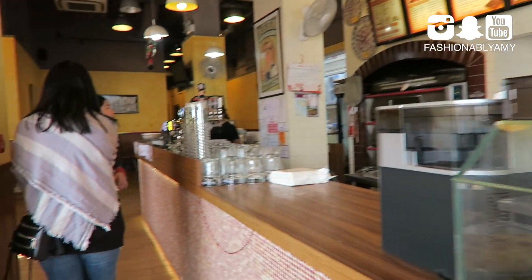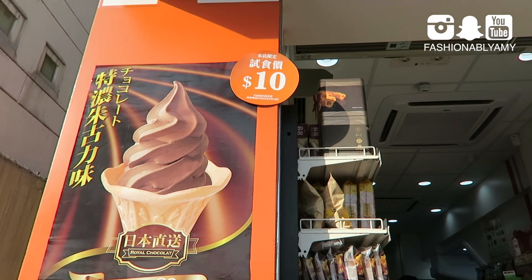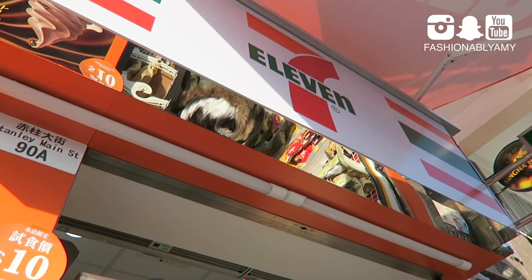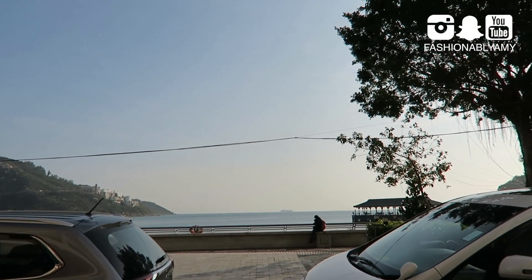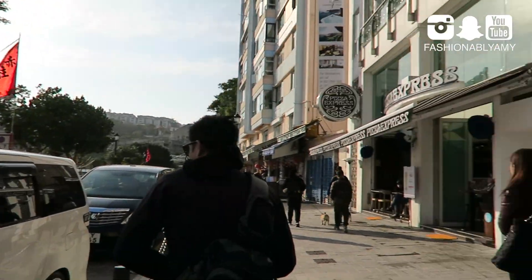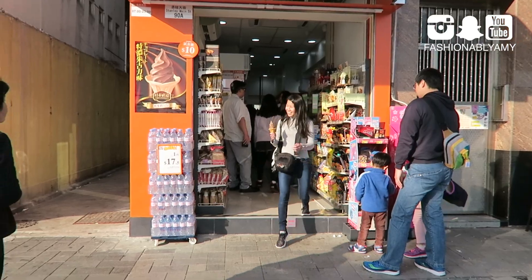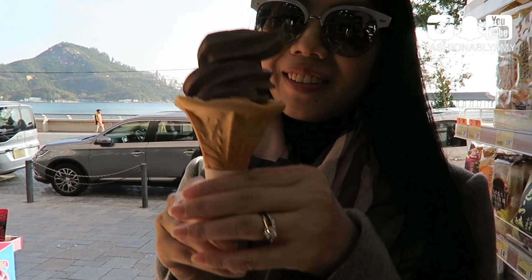We're stopping by 7-Eleven for the special promotion — $10 soft serve because of New Year's Eve at 7-Eleven. It's a great deal. We're slowly making our way to Murray House and checking out all the restaurants along the way. Here's the ice cream — I don't know why ours ended up like this. Oh wow, $10!